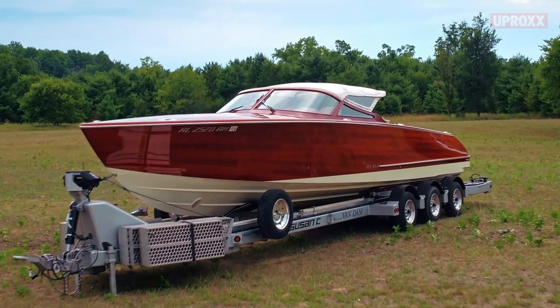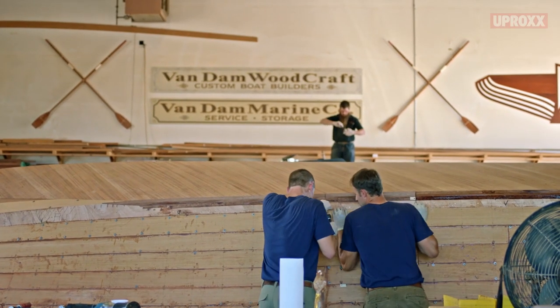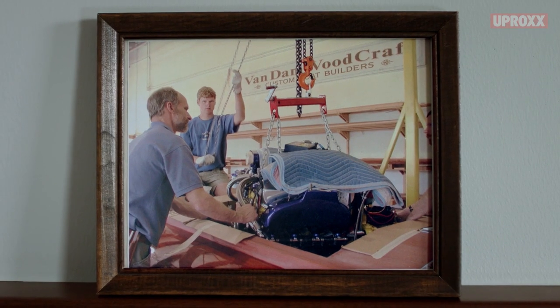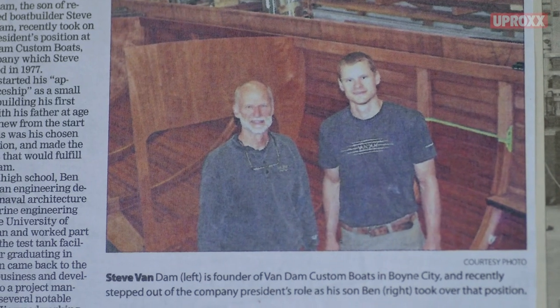These handcrafted boats are just really beautiful pieces to look at — they're like a piece of artwork. For me, boat building is a way of life. It was something I was born into. The shop was a playground. And as I grew up, he obviously taught me more and more, to the point where we're doing this together now.